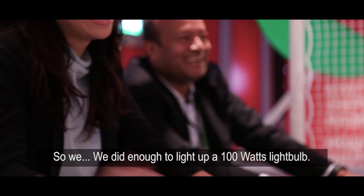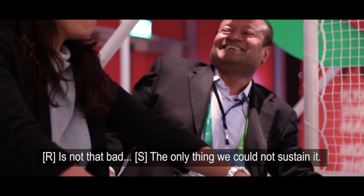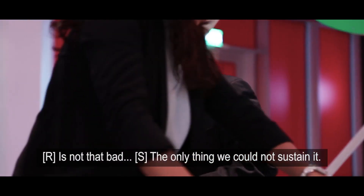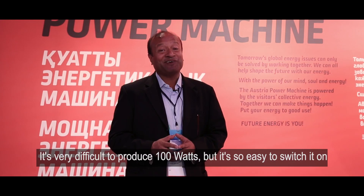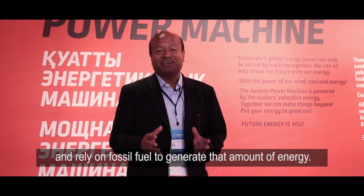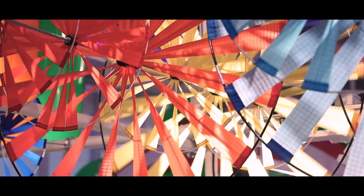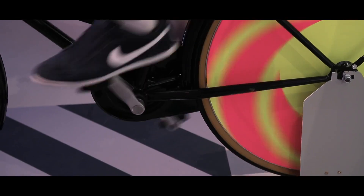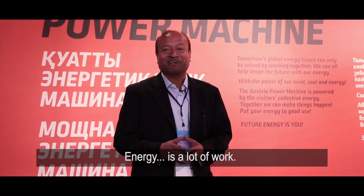We did enough to light up a 100-watt light bulb, but we could not sustain it. It's very difficult to produce 100 watts, but it's so easy to switch it on and rely on fossil fuels to generate that amount of energy. Energy is a lot of work. Thank you.